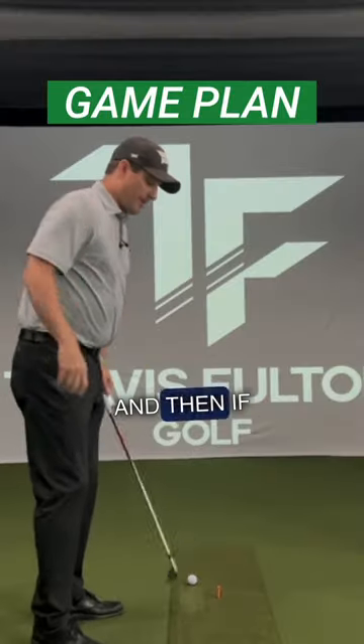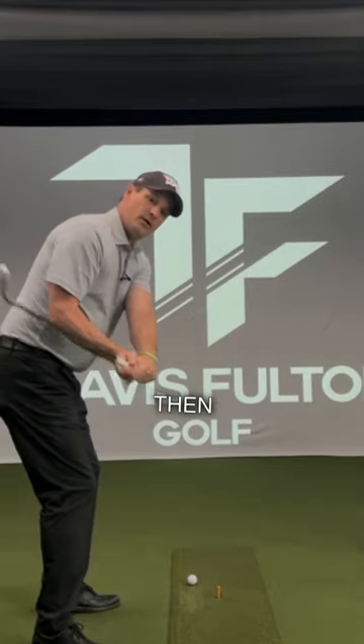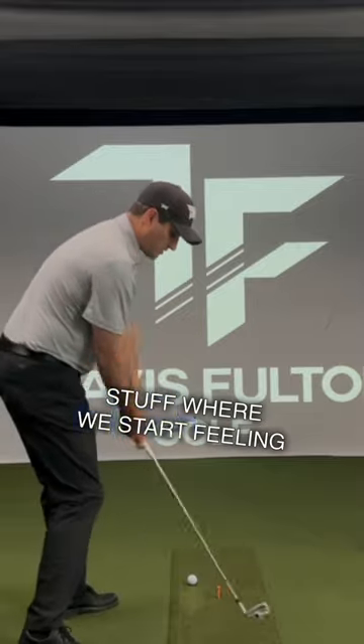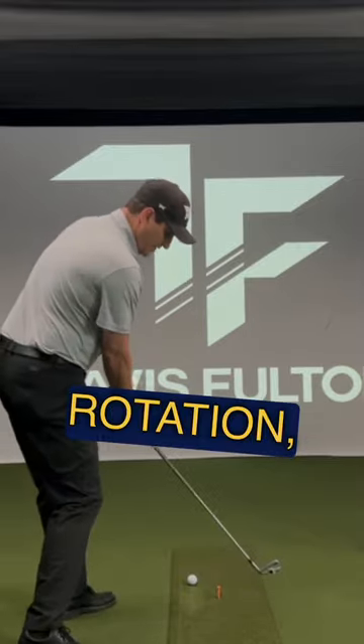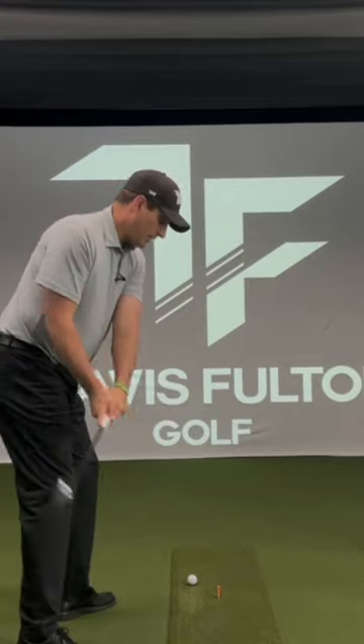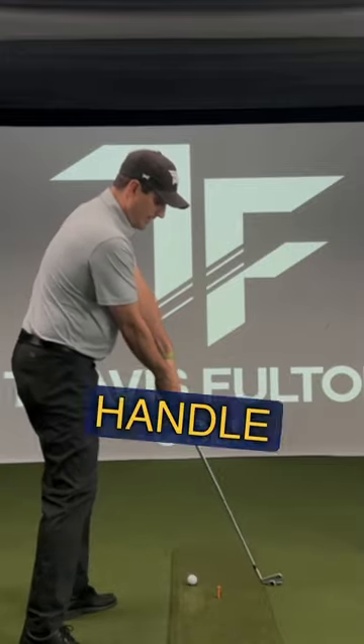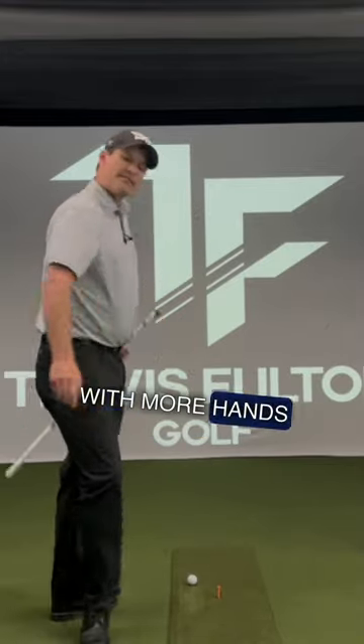If we feel good about that, then we'll do some impact work where we start feeling more rotation, the handle coming in lower and around this way, versus maybe having to stand up the handle with more hands down the line.